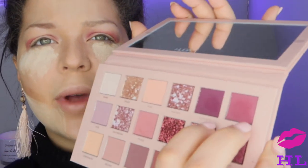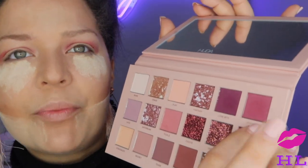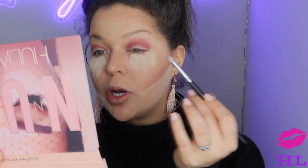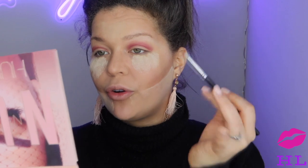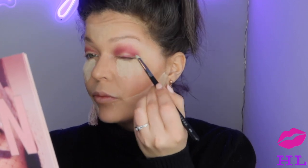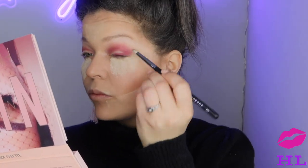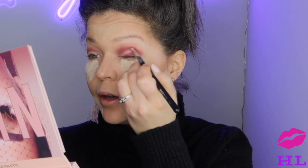I'm kind of debating between these two colors — this is Love Bite and this is Spanked. I think I want to go in with Spanked on my Morphe M431. I'm going to start at my lash line in the center of my eye and bring it up just to create a slight soft wing — just a small one. I'm going to bring it around and blend it into that crease shade, Tickle.